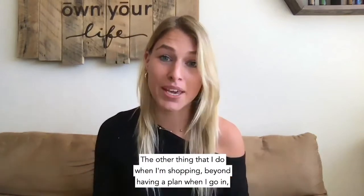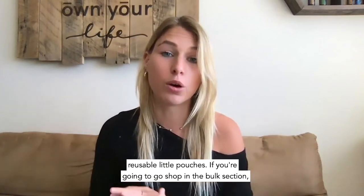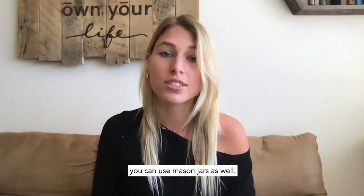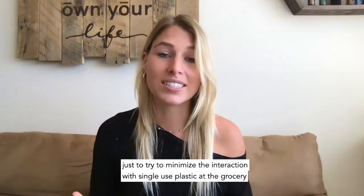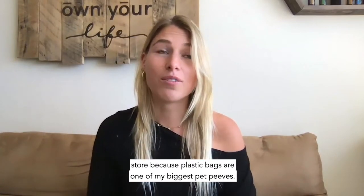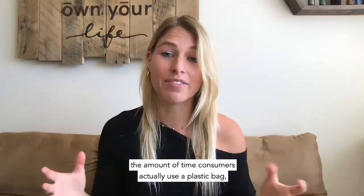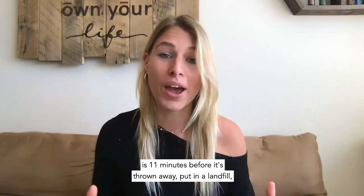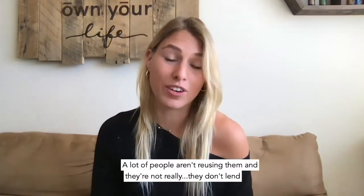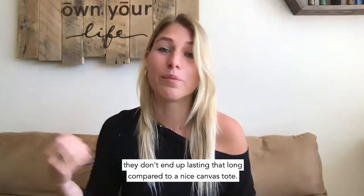When shopping, beyond having a plan, make sure you come prepared with reusable grocery bags and reusable little pouches. If you're going to shop in the bulk section, you can use mason jars as well, to minimize interaction with single-use plastic. Plastic bags are one of my biggest pet peeves — the average consumer uses a plastic bag for only 11 minutes before it's thrown away into a landfill. They're very thin and don't last long compared to a nice canvas tote.